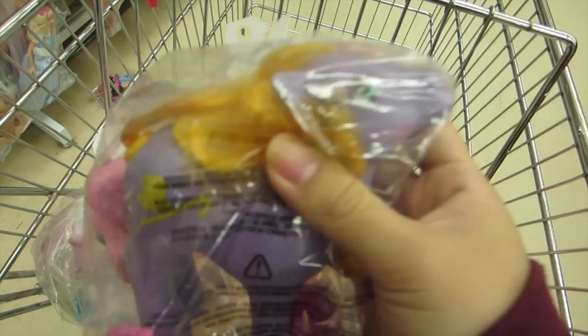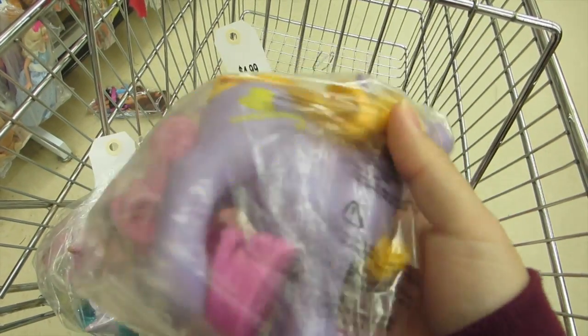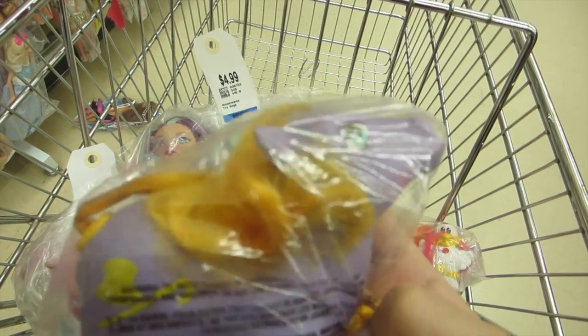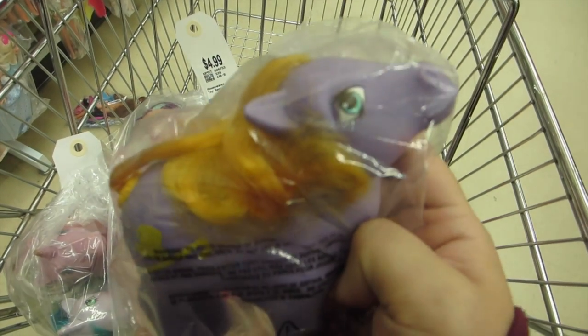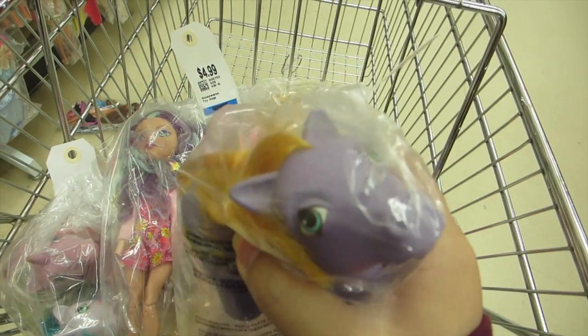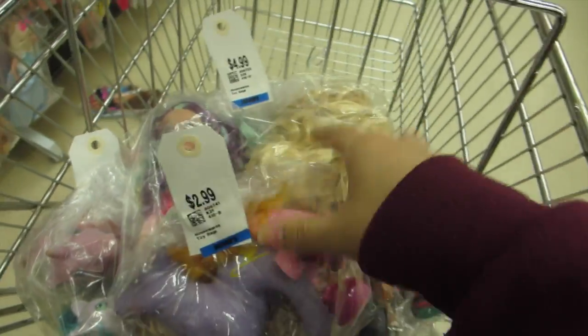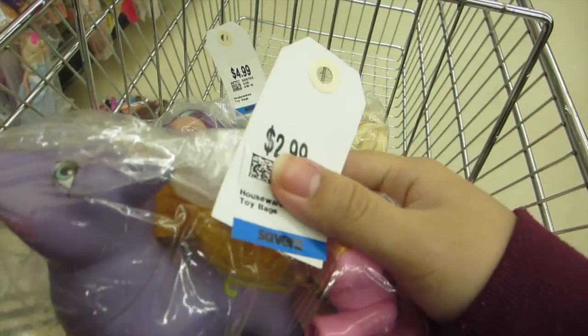This bag is actually $2.99 and it's got a G1 pony. It's G1 and it's so hard to come across G1 ponies in a thrift store. But I don't really love her that much, so I think I'm going to leave her behind. Hopefully somebody else will find her and give her a really good home.